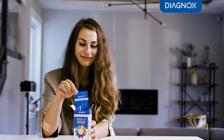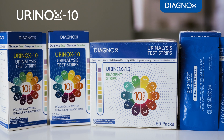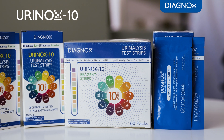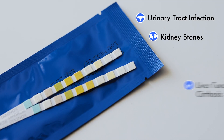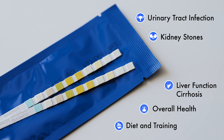A regular urine test can help you keep track of your personal health. Urinox Urinalysis Strips are clinical grade, easy to use, and cost-effective dipstick tests to detect a broad spectrum of diseases related to urinary tract, kidney, and liver function.